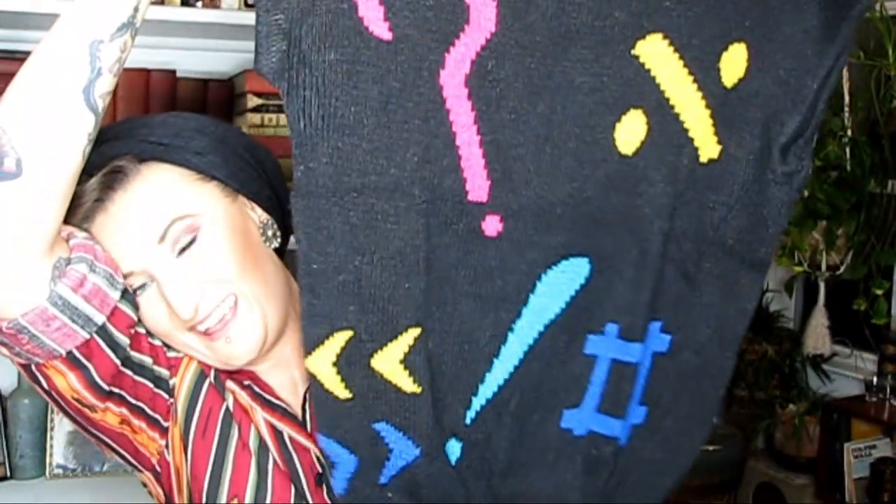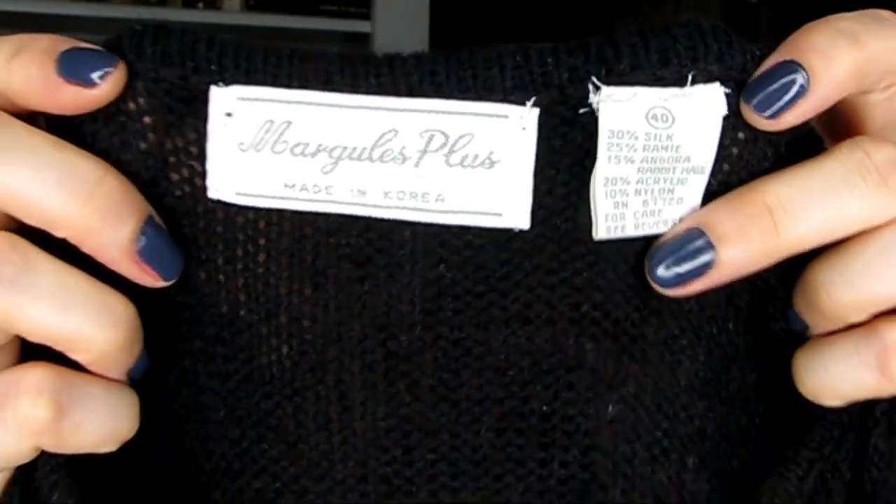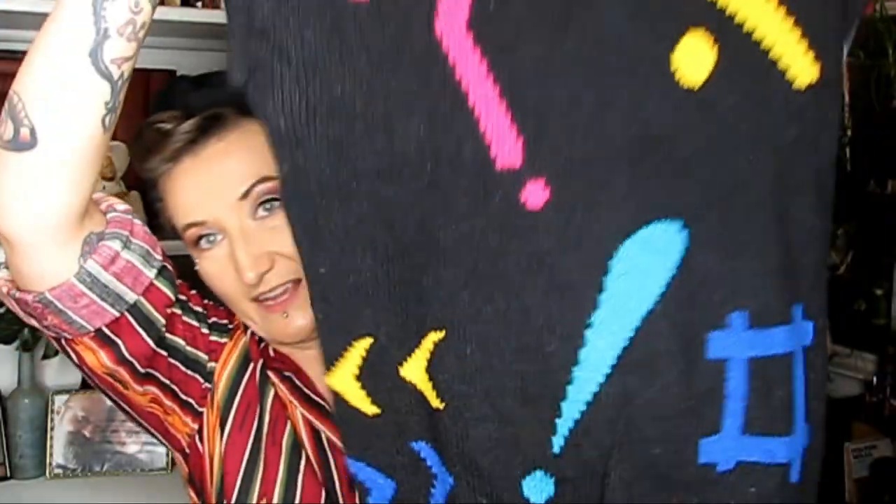Found a 1980s absolutely fantastic sleeveless sweater. It is silk and rayon, a good size. I love the question mark and the division and all the symbols on the tag. Oh, so cool.